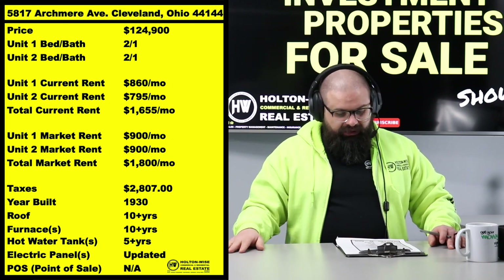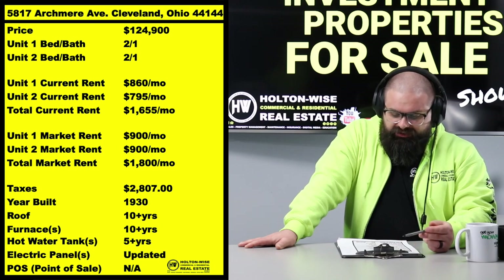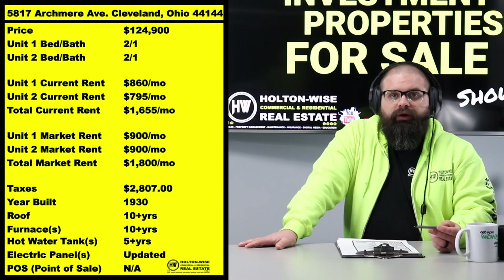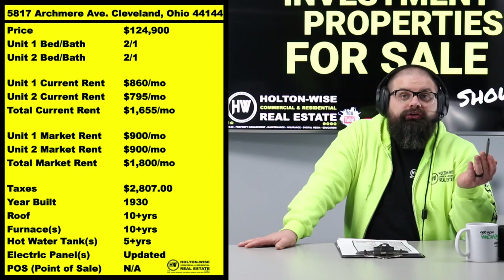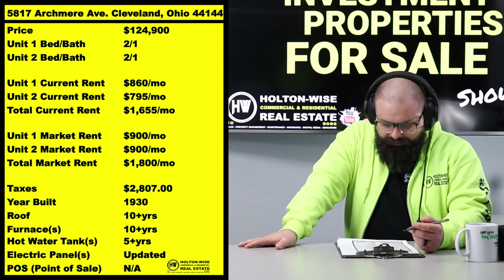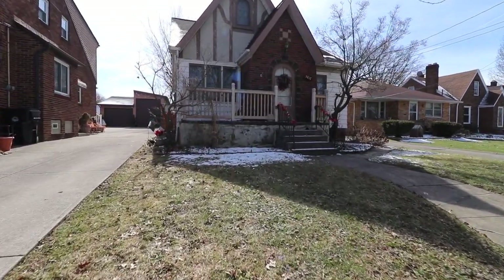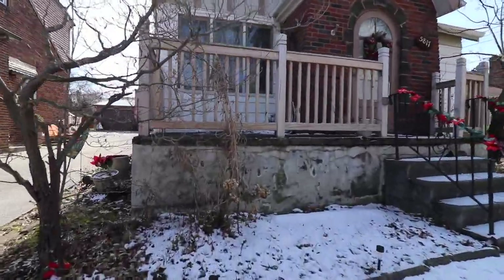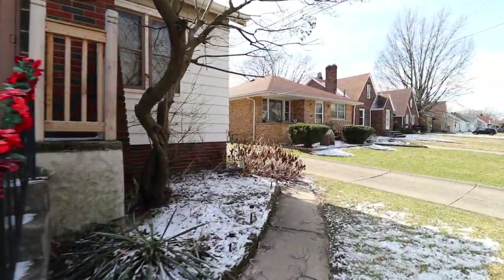These tenants have been in there for a little bit and Holton Wise is managing this property. In today's market — it's 2022 — pricing on properties nationwide is higher, but so is rent. If we were to replace both tenants right now, we'd probably place them at $900 each. Obviously once their leases come up, we aim to do rental increases.